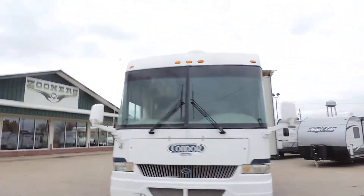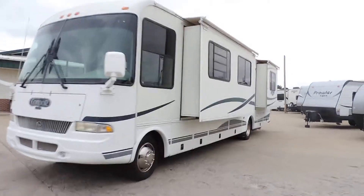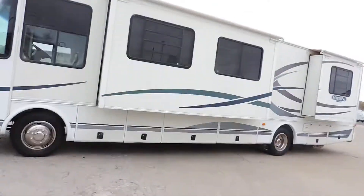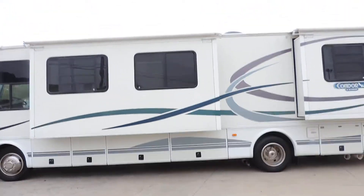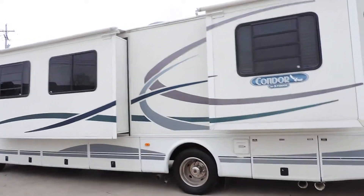It has an in-motion satellite system. All slides have slide awnings. Full basement storage and a 5,500 watt generator. The decals are in decent shape, and it has two rooftop AC units.